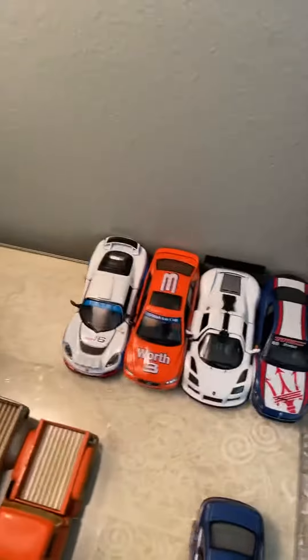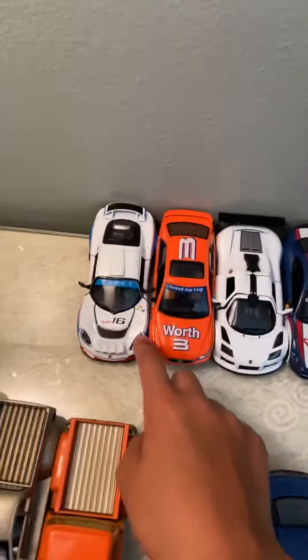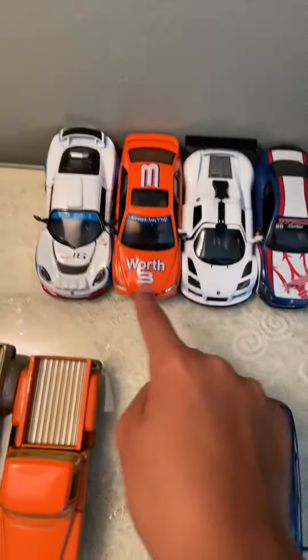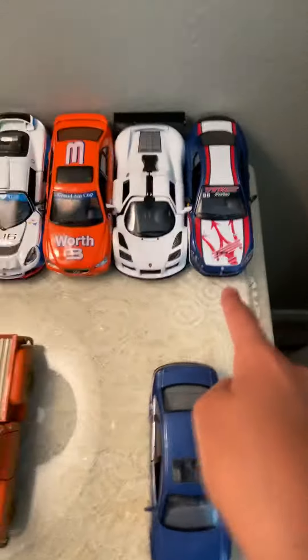Over here we have our race stuff. We have a Lotus Elise, I think. We have a 2004 Lexus IS 300, a 2009 Apollo S, and a 2010 Maserati.